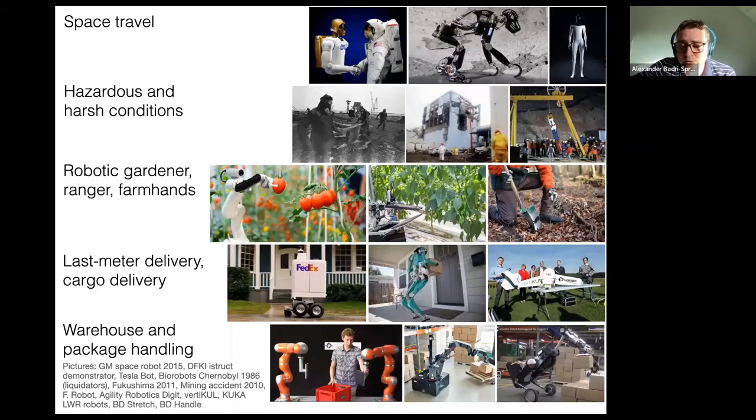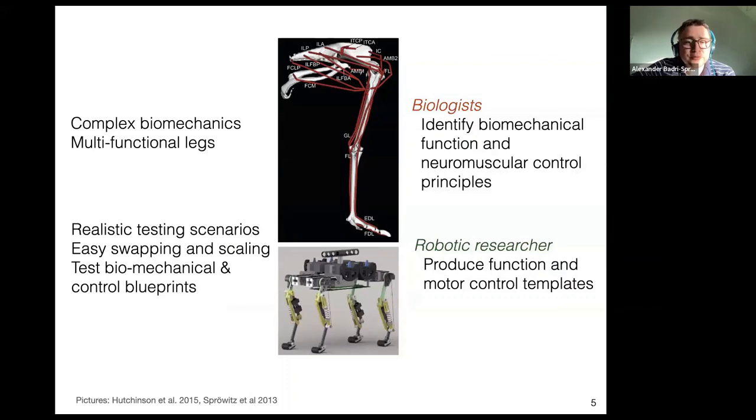Here at the Max Planck Institute for Intelligent Systems in Germany, we are fairly free to do fundamental research. What we're doing is trying to understand how animals work. Biologists try to understand the animal from a top-down perspective — observing and trying to understand all the details. They see a ginormous complexity, really a result of evolution. Evolution wraps up many functions, and you observe this complexity and try to understand and reduce it.